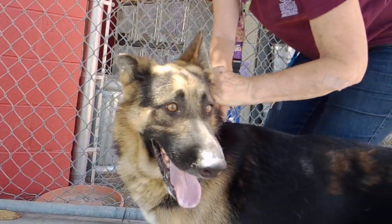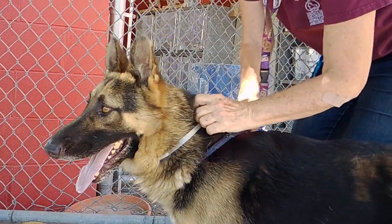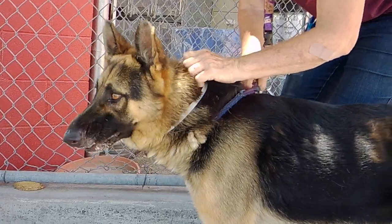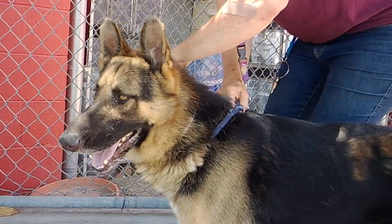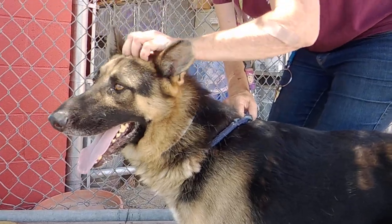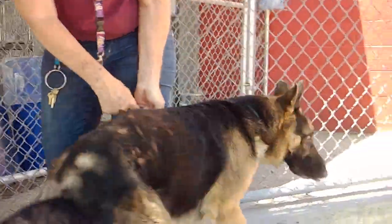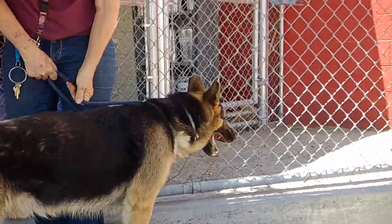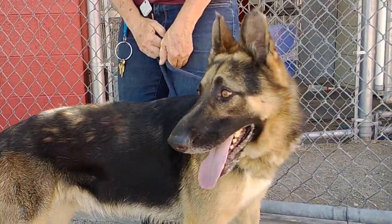Everybody, this is Phil. He's a four-year-old German Shepherd. We think he might be a little younger than four because he has a lot of energy — he seems like a puppy in a grown-up dog body. His animal ID is A5299305. Phil has not had a lot of training and doesn't seem like he's had a lot of structure in his life.